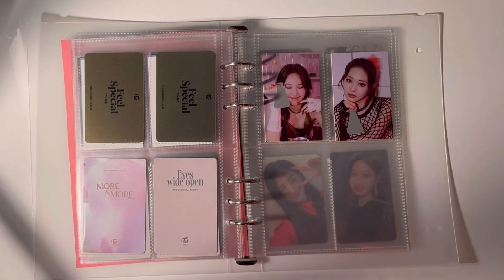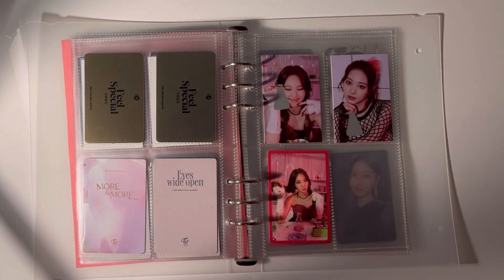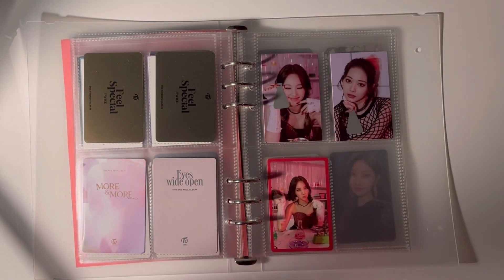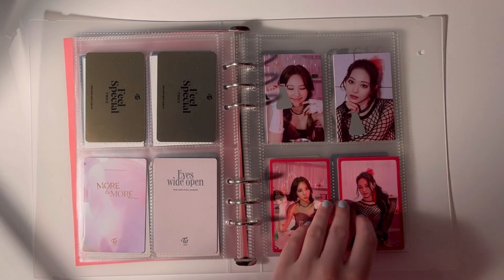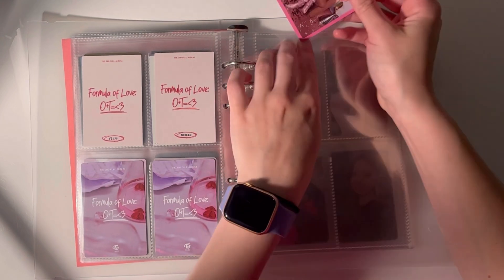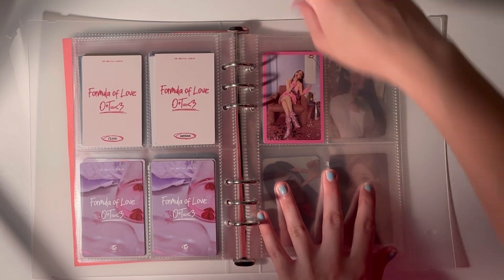I totally do have something to talk about for Twice — oh my gosh, I'm seeing Twice! I can't believe it. They're coming to New York right after my birthday, so I bought myself two tickets. I don't really have any friends that listen to K-pop, which kind of sucks.